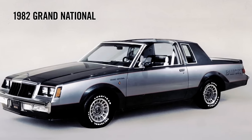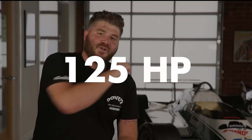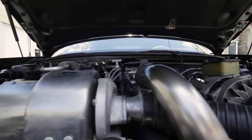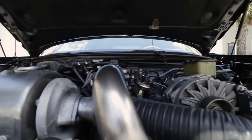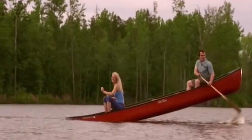True to Buick form, this '82 Grand National came with a naturally aspirated V6 engine that made a whopping 125 horsepower. 1982 Buick fans, they did make 35 of these with a turbocharged 3.8-liter V6 that bumped it up to 175 horsepower — as much as a 90s GTI. But the car weighed in at 3,500 pounds. But we said everything you need to know, so I told you about it.